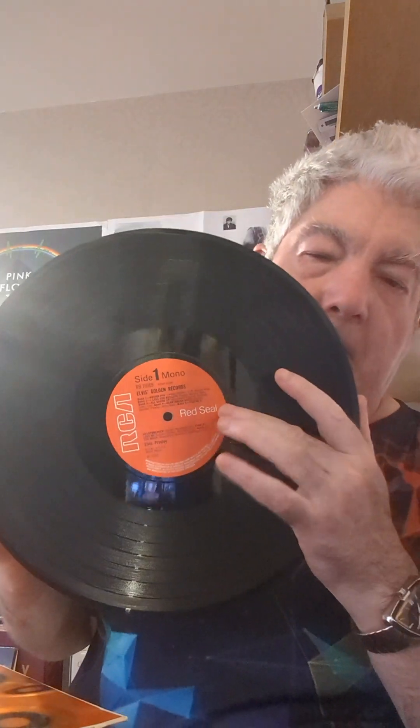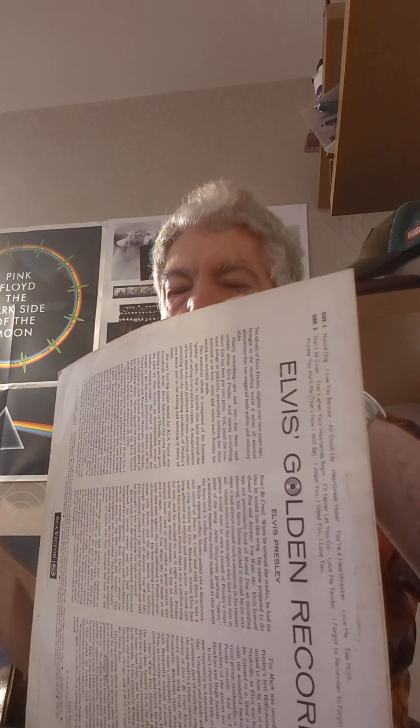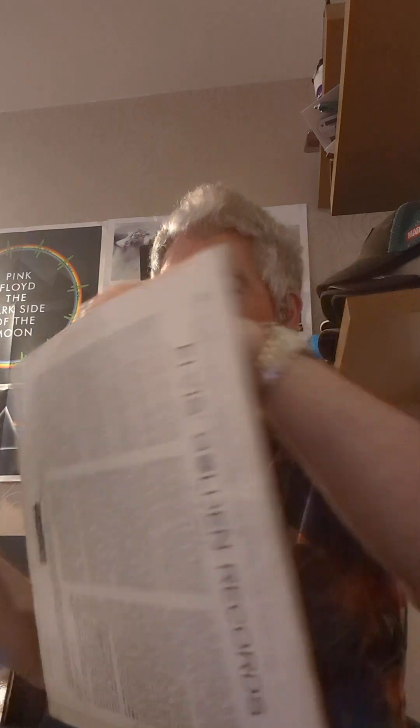It's the RCA red label — you don't see that too often — and it says 'mono' up there. It's not the later pressing; that's from the 60s I think.